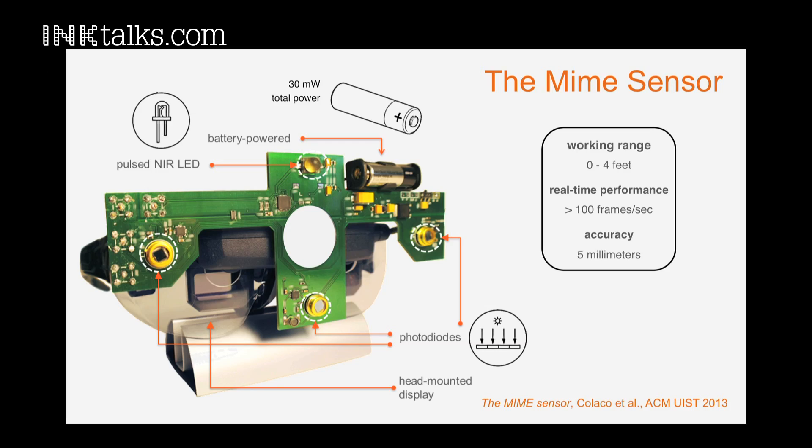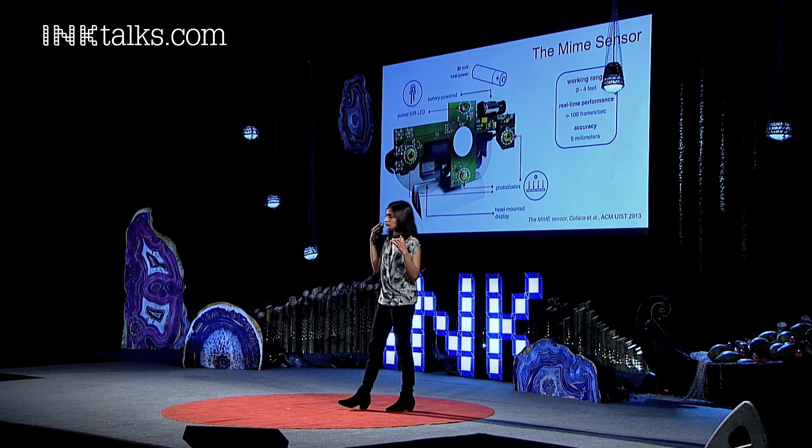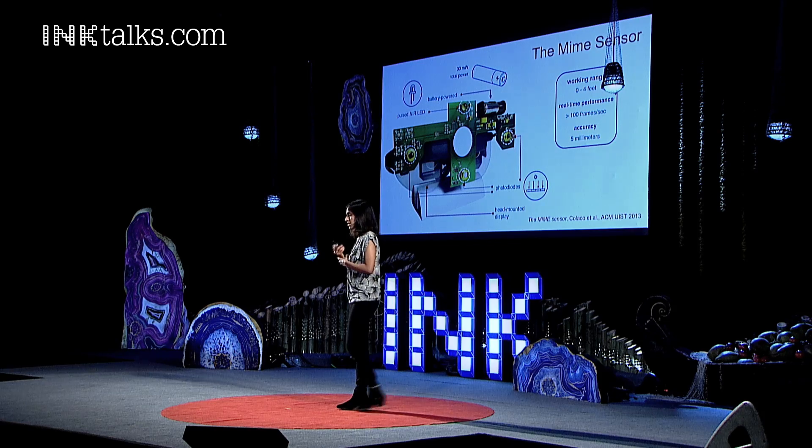I want to share with you this very dear prototype that took a long time to get to work. It was one that we first mounted onto a pair of music smart glasses, completely battery-operated. It could operate in a variety of environmental conditions, including changing illumination conditions and so on.